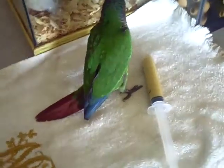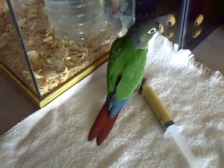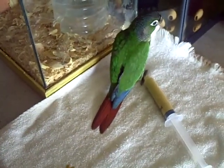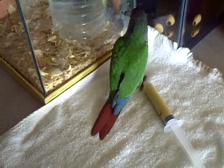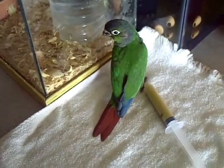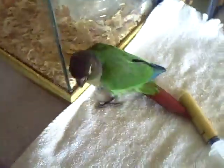Hey guys, it's me Charlie. In today's video I'm showing you guys my babies that I'm currently feeding. Today is May 26, 2012. And I already prepared some formula here.